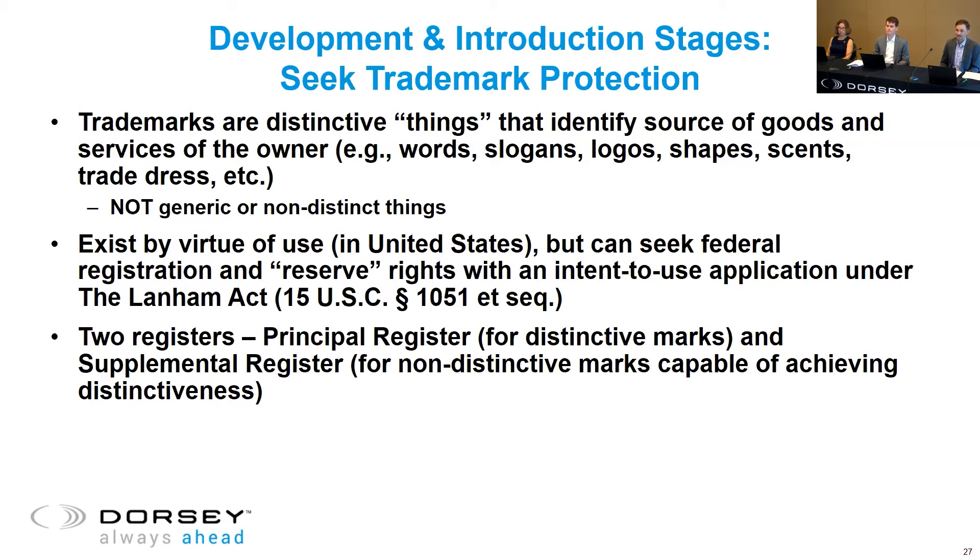Trademark protection does not extend to things that are generic or not distinctive — for example, the word 'car' for cars would be generic and not protectable as a trademark. Trademark protection arises by virtue of use in the United States and is typically geographic in nature. However, there's a federal registration system offered by the Lanham Act that allows you to obtain nationwide rights, essentially extending constructive use across the U.S. as of the date of filing.